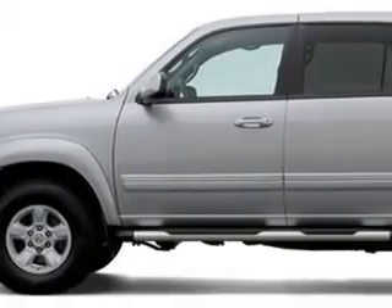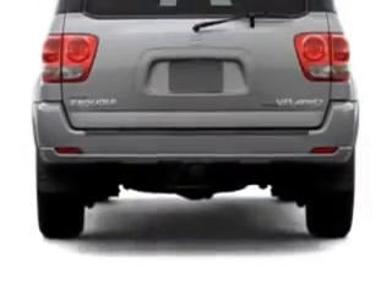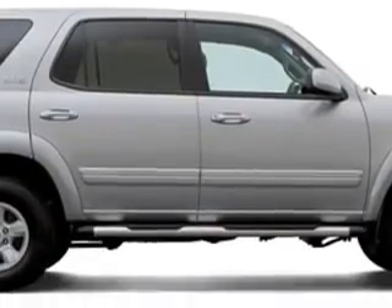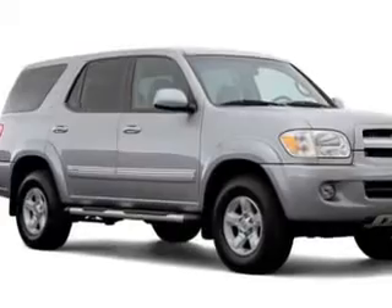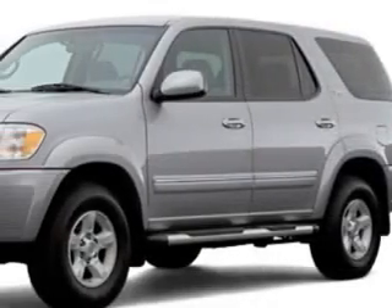At Wesley Chapel Toyota, we know you are not just looking out for you. You need a vehicle for your entire family. Check out the Silver '06 Toyota Sequoia, equipped with an 8-cylinder engine and an automatic transmission with 60,693 miles. Enjoy this family SUV with features like tilt steering wheel, cruise control, anti-theft devices, and multi-function steering wheel.